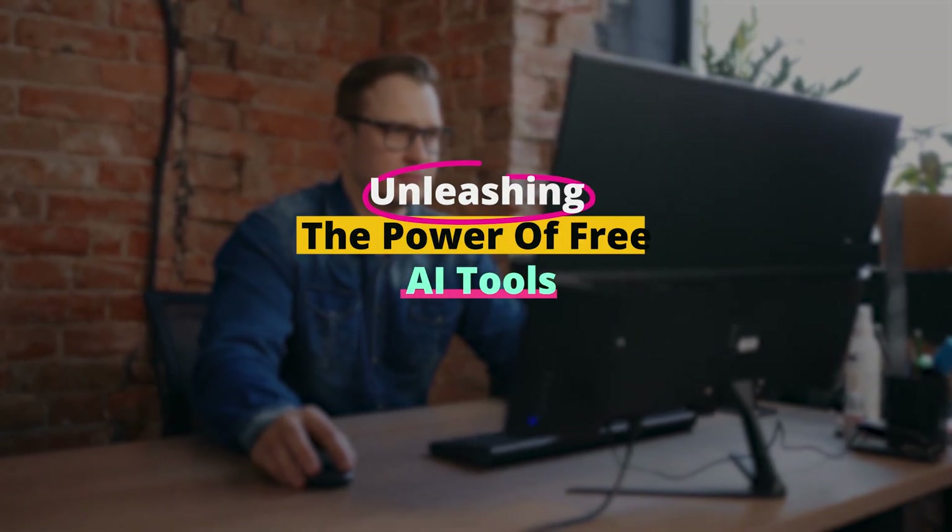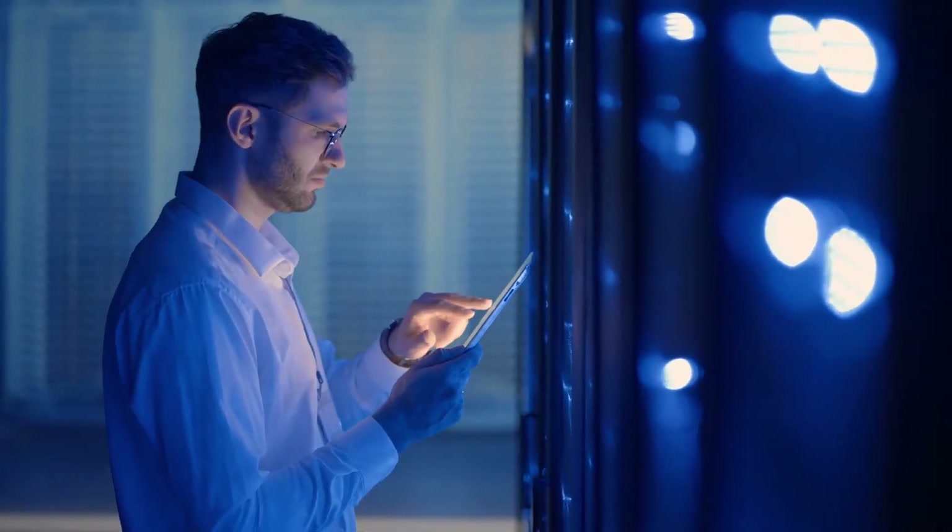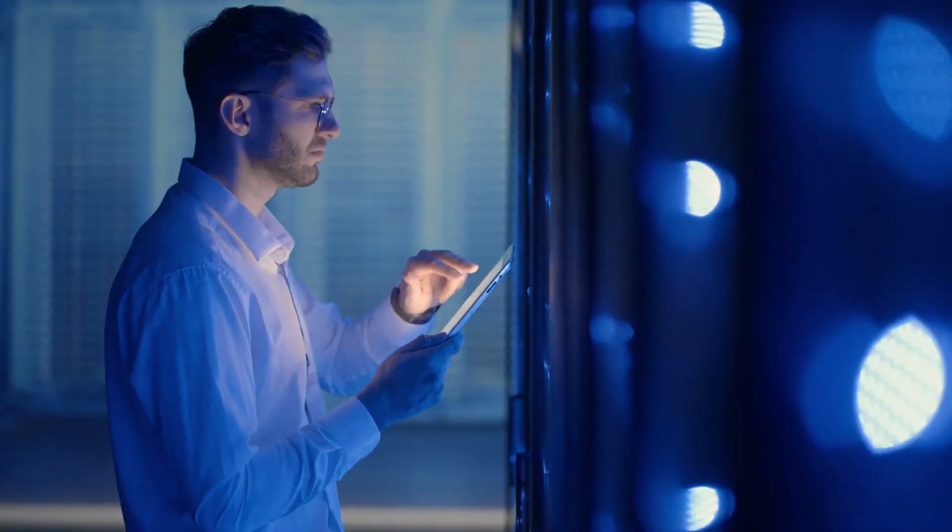Unleashing the power of AI free tools — my top 10 picks. Welcome back, tech enthusiasts. Today, some seriously powerful and free AI tools that will blow your mind.